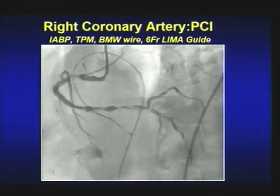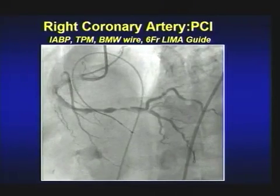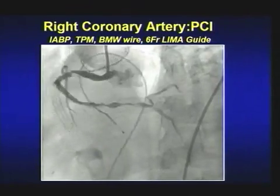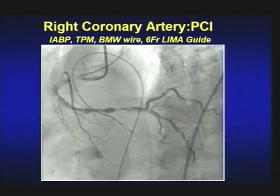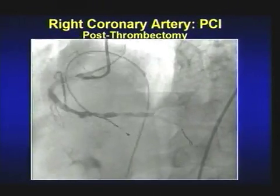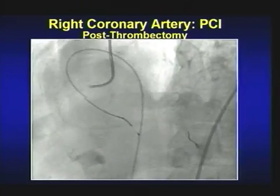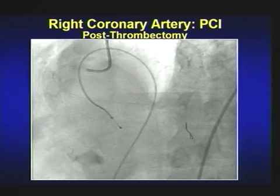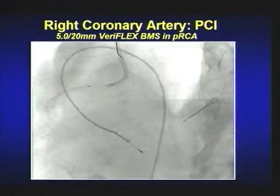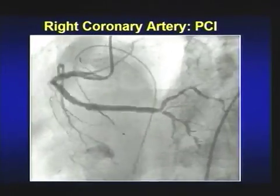Anu did a tremendous job — put a balloon pump, put a pacemaker — these cases you need to be fully ready. Using a 6 French guide, followed by export catheter thrombectomy. After two passes of the export catheter there was no embolization, no slow flow. Nitroprusside and verapamil were both used. This is a 5x20mm Variflex stent in the distal RCA at 12 atmospheres, another 5x20mm in the proximal, post-dilated — superb result.